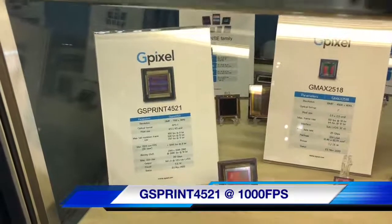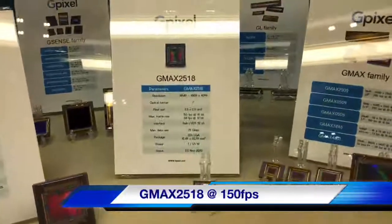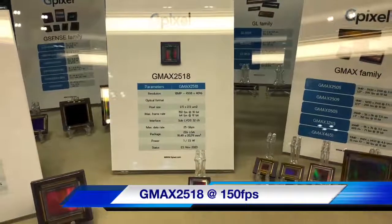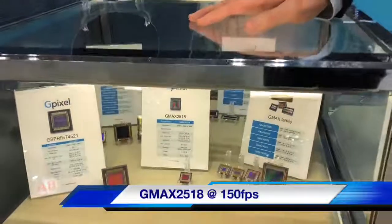It's a high-speed image sensor, and we have a new member of the G-Max family, the G-Max 2518. It's a 1-inch 18 megapixel sensor at 150 frames per second.